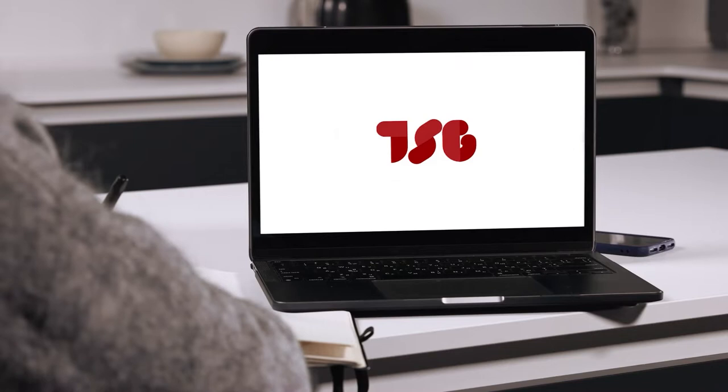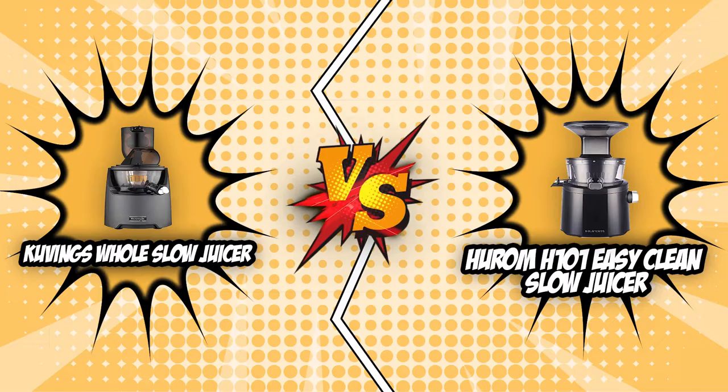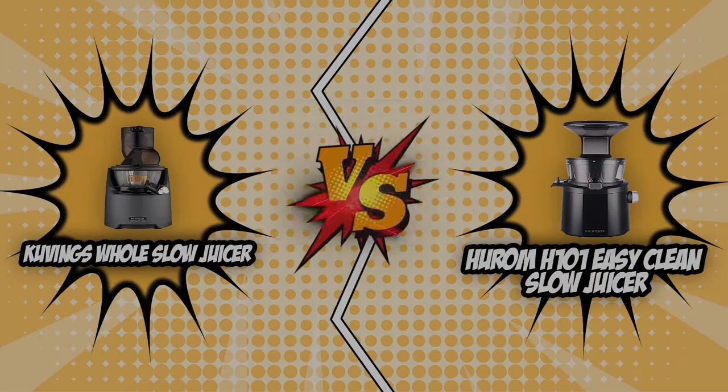If you are interested in the other juicers that we reviewed, do check out our juicer review video link below. If you want direct links to the products themselves, all these links are listed below. So let's get to the battleground as we start today's Brand Wars.